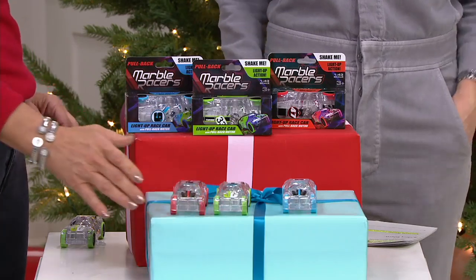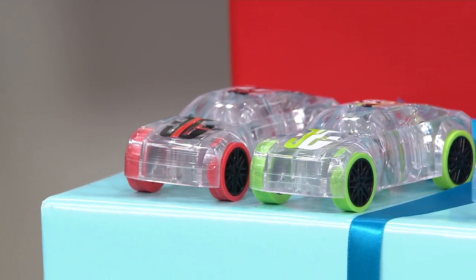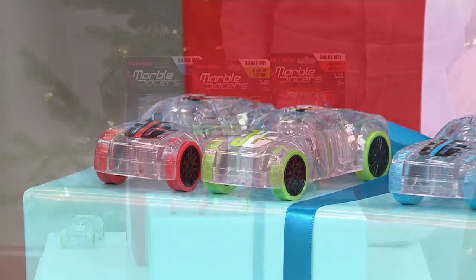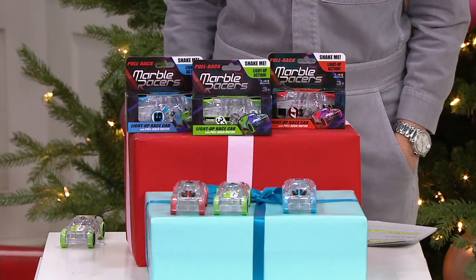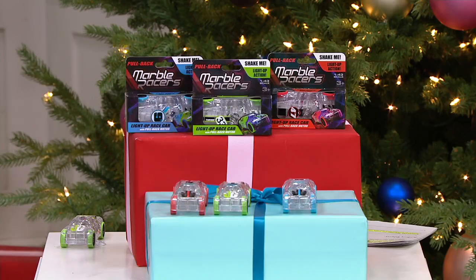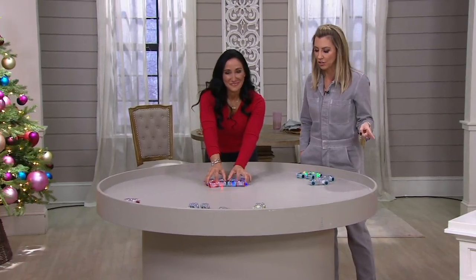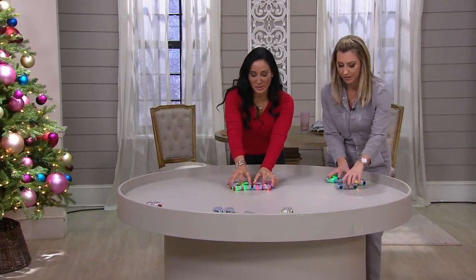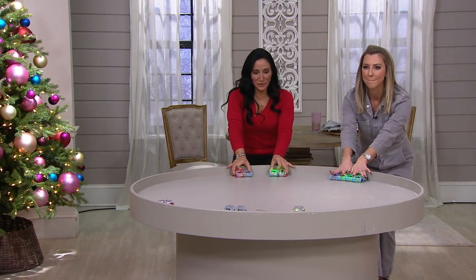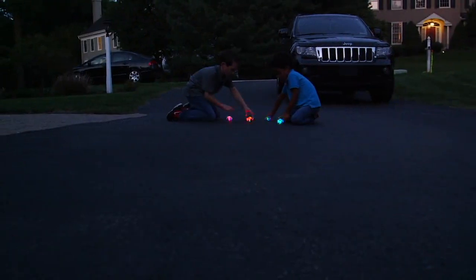How do you say no to $2.82? You've got kids on your list — nieces and nephews, great nieces and nephews to buy for. Or maybe you want to donate to the local toy drive but you don't have a lot of money to spend. That's three gifts to kids who deserve a great holiday. One last one — let's do it. Here we go. One, two, three — go! Your marble racer set of three light-up cars.